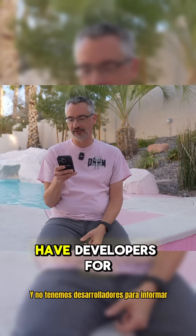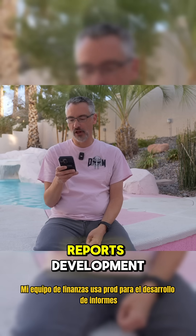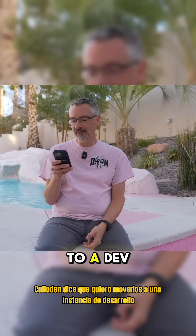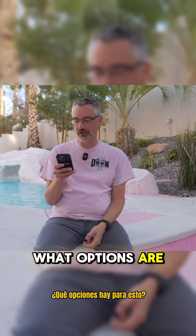My company is small and we don't have developers for reporting. My finance team uses prod for reports development because the data is always near real time. Culloden says he wants to move them to a dev instance, but the data can only be a few hours old. What options are there for this?